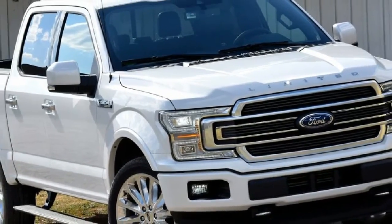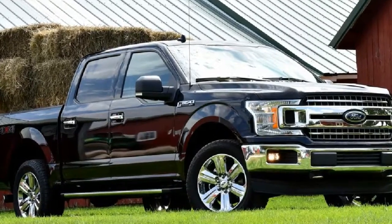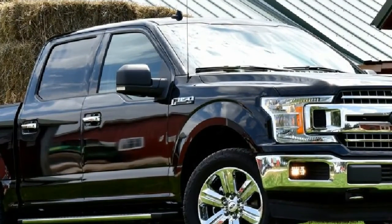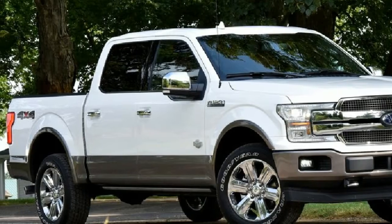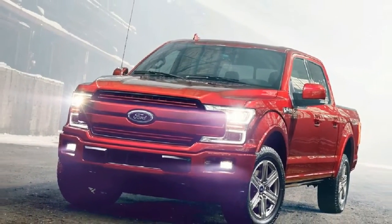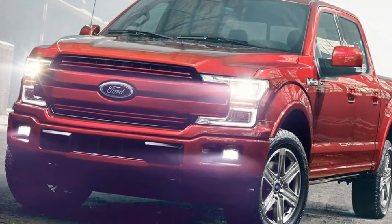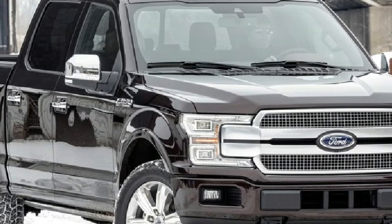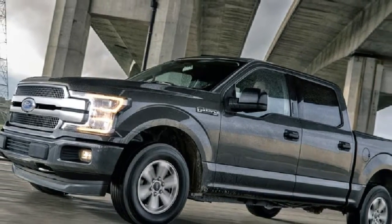Ford F-150, America's truck leader, introduced the new 2018 Ford F-150 — now even tougher, even smarter, and even more capable than ever. Three years after first introducing the high-strength, military-grade, aluminum-alloy-bodied Ford F-150, the new F-150 arrives with bold new front and rear styling, advanced technologies including available pre-collision assist with pedestrian detection, and improved engines.